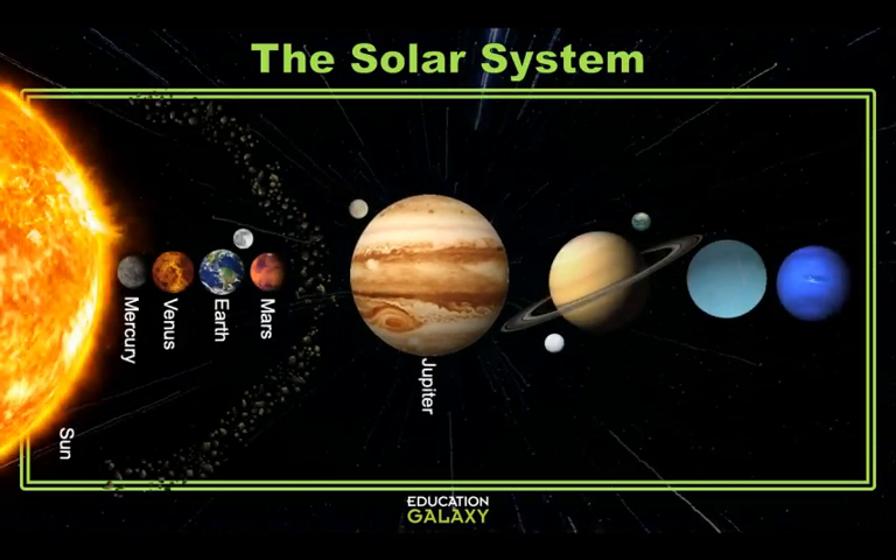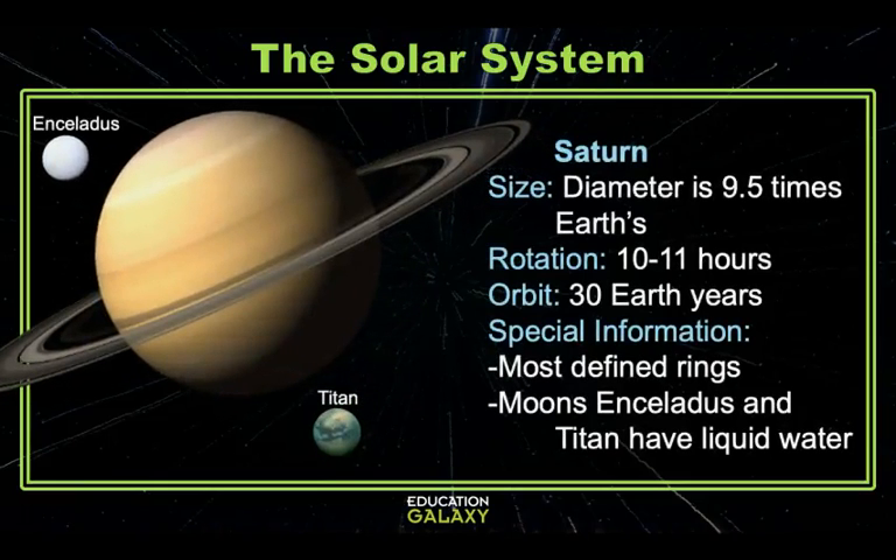The sixth planet in our solar system is Saturn. It's the second largest planet and even though all four gas giant planets have rings, Saturn's are the most notable and one of its biggest claims to fame. One Saturn year takes 30 Earth years, but one Saturn day is only 10 to 11 hours. This planet rotates so fast that it actually flattens and elongates itself a little. Saturn has 62 moons, but Enceladus and Titan are the most popular because they might support extraterrestrial life since both moons have liquid water.